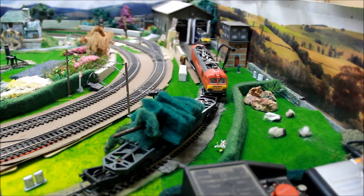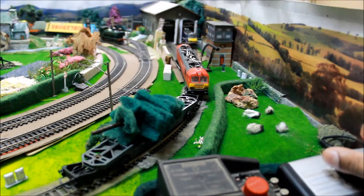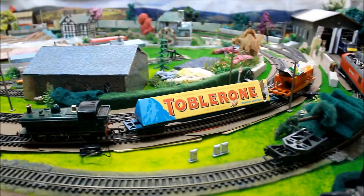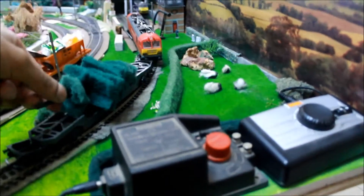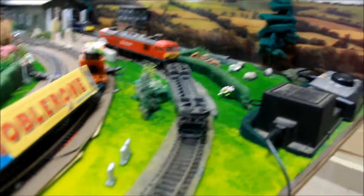I do have a small chocolate train coming up. Now let's put up the tree. So here is the Christmas tree, unloaded from the wagon.